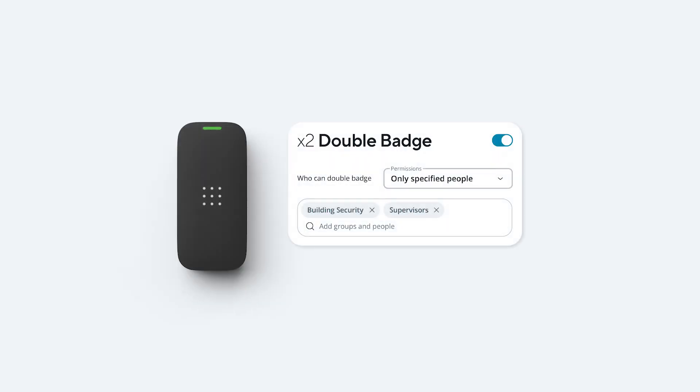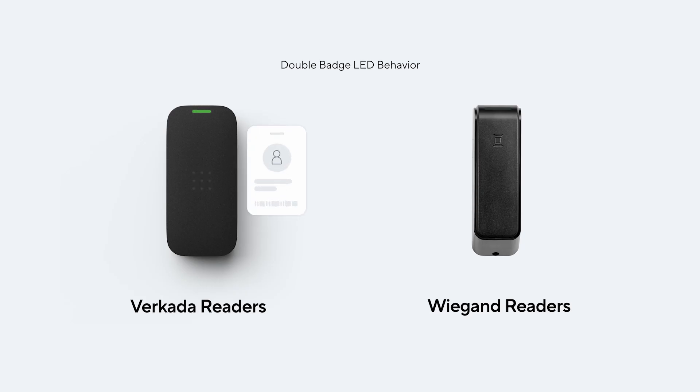That's why we're excited to announce Double Badge. Double Badge allows you to toggle a door between two predefined schedules without touching Command or the Pass app. Just tap your credential against the door twice within a set time period to switch the schedule. We built Double Badge to make it easy to lock and unlock a door.